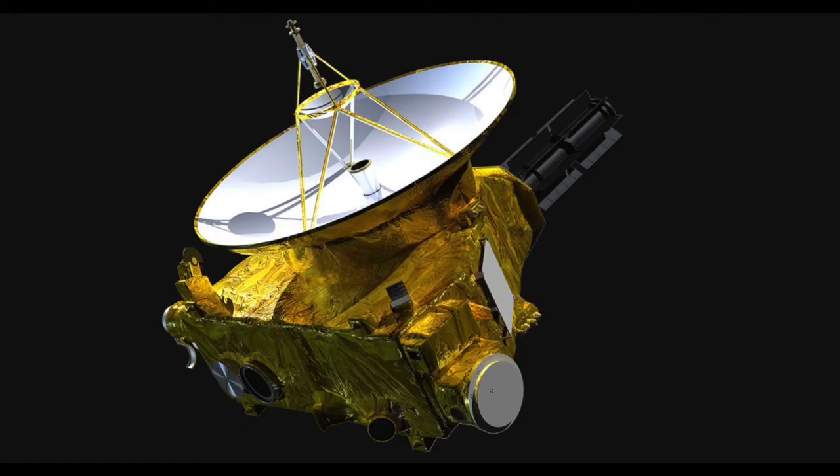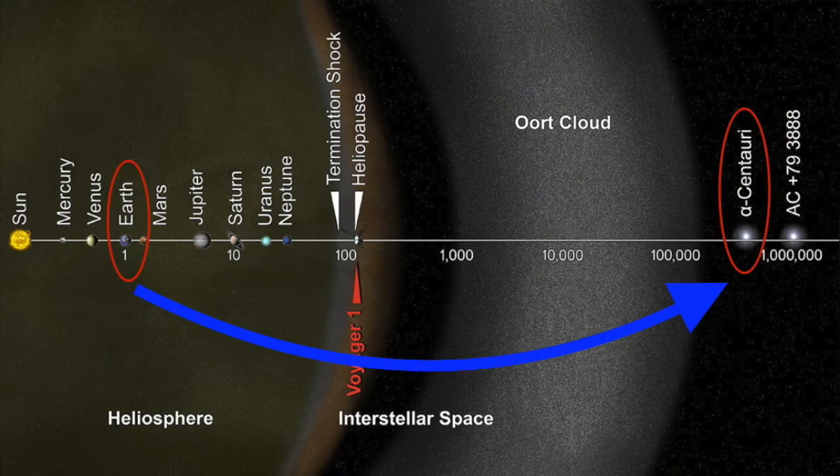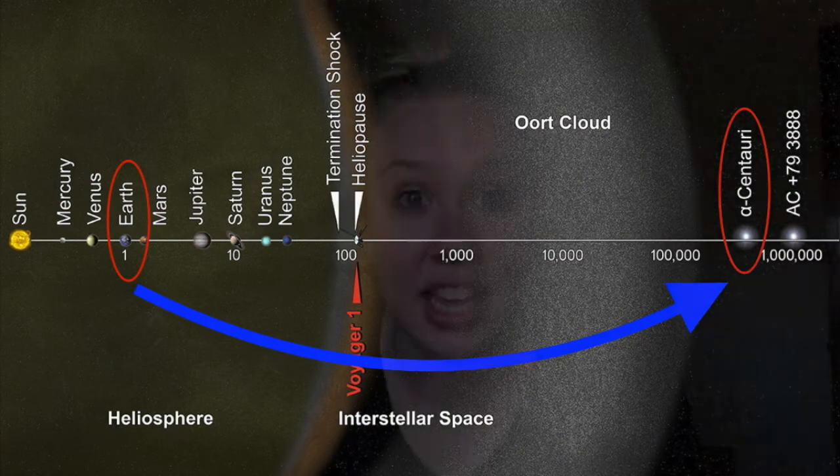To put all this in a different perspective, NASA's New Horizons spacecraft travels at a speed of 60,000 kilometers per hour, which is super fast! For this spacecraft to travel the distance from Earth to Pluto it would take 9 years, which means for the spacecraft to get from Earth to Proxima Centauri it would take 78,000 years. Whoa!